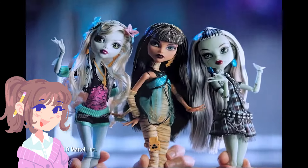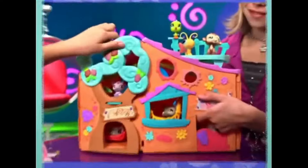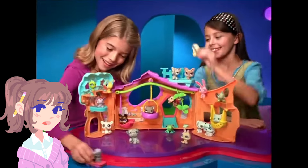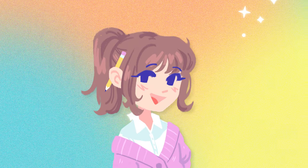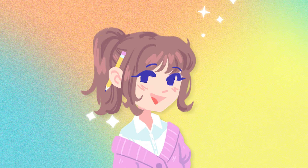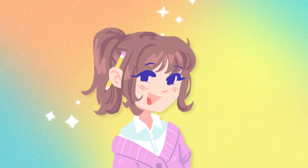Growing up, two of my favorite toys were Monster High and Littlest Pet Shops. I wasn't the type of kid who customized my toys because I'd get really attached and I was so scared of ruining my precious things. But now that I'm an adult and have a bit more confidence in my artistic abilities, I feel like now is the time to live my dream and customize my very own pet shops.